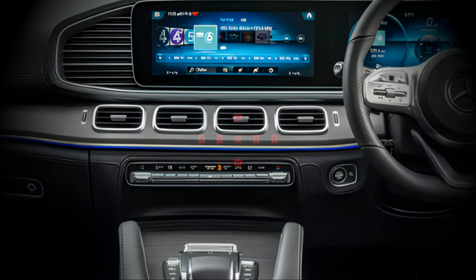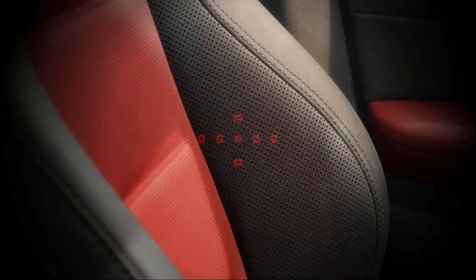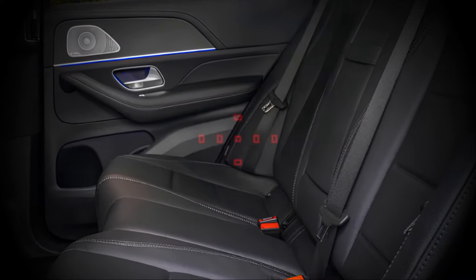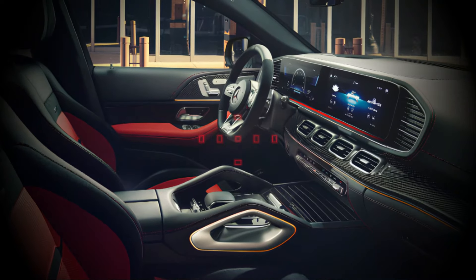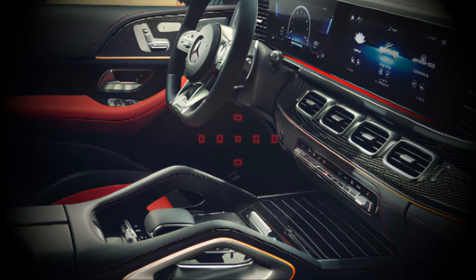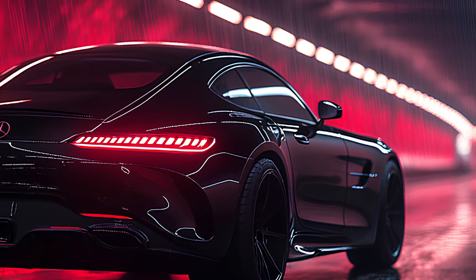Every surface in the cabin is adorned with premium materials, from brushed aluminum to soft-touch leathers, making you feel like royalty. The ambient lighting system ensures the mood is always set for any type of drive. Whether it's a quick city trip or a long road journey, comfort is king in the GLE Coupe, with ergonomically designed seats built for both support and relaxation — making long drives something to look forward to.